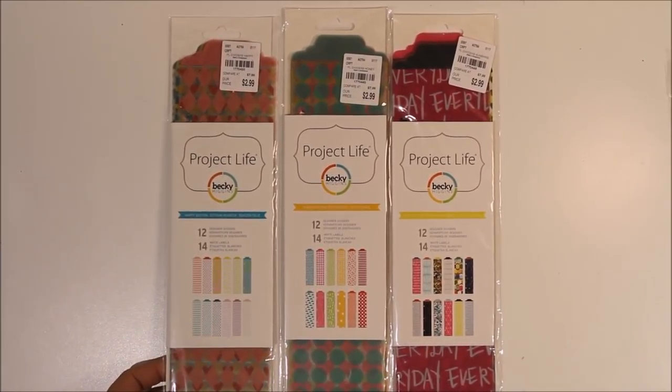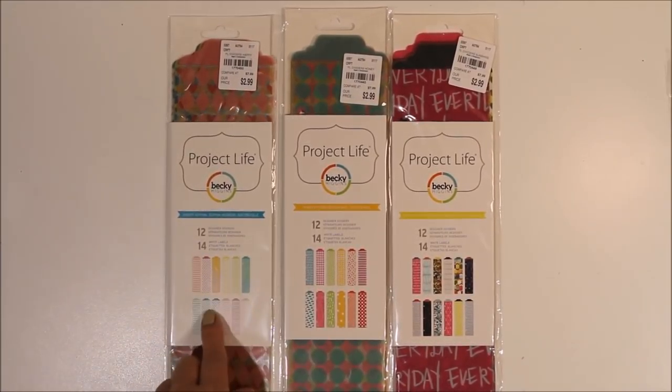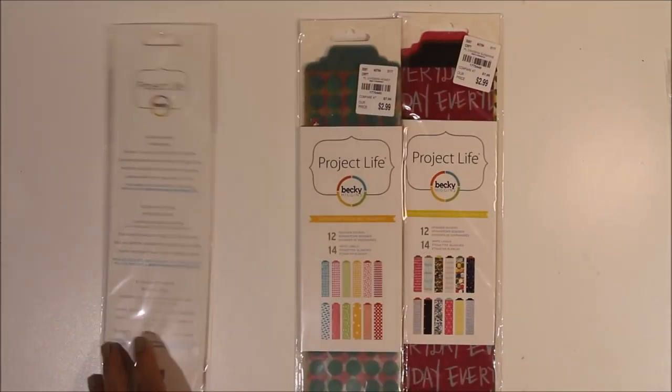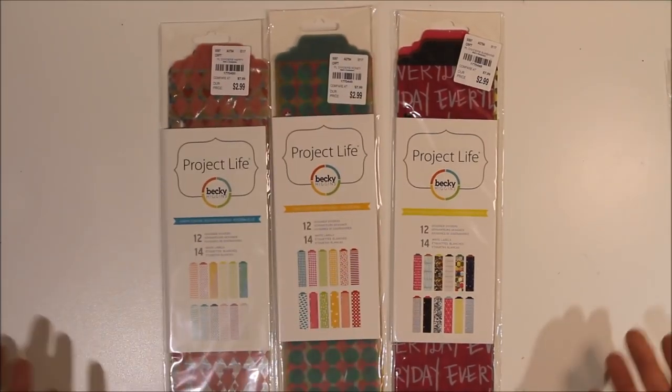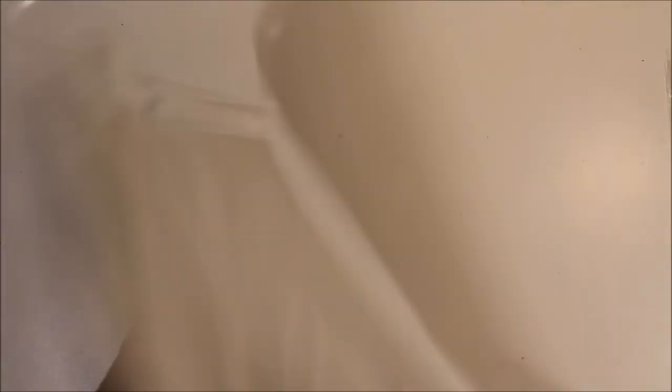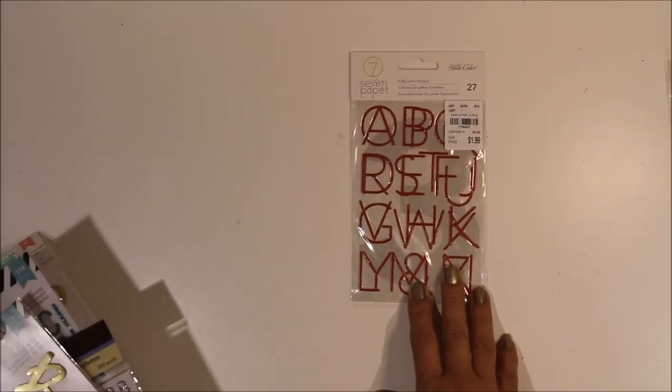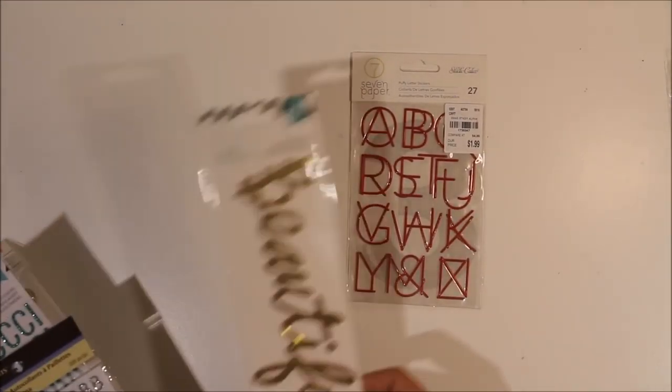These are another Tuesday Morning find - the Project Life page dividers, 12 per packet, reduced from $8 down to $2.99. I hadn't bought these for my albums before but I've always kept an eye on them thinking they might be handy to divide my albums up by year. At this price I thought I'd give them a go - three packets, the only three they had on the shelf, all mixed colors and patterns. Also some basic 12 by 12 album refill pages - I think I had a half price voucher so they weren't expensive.